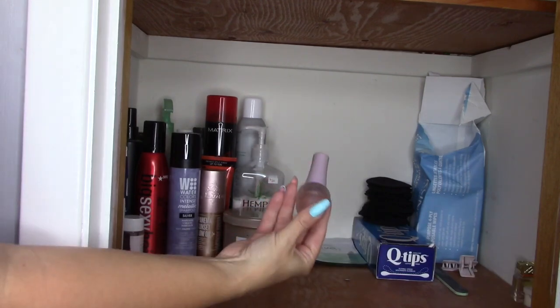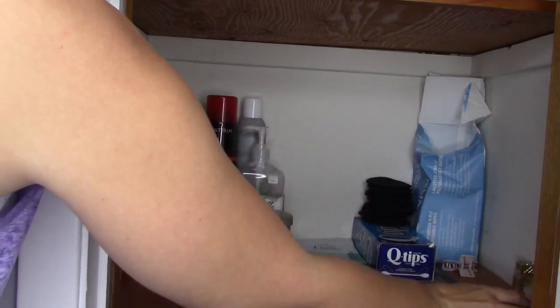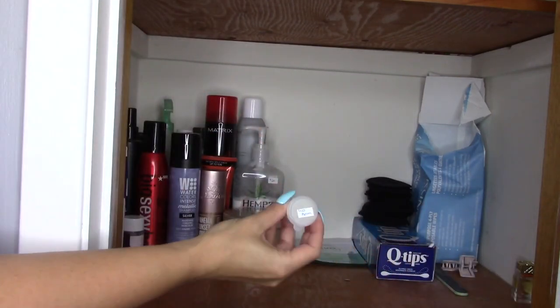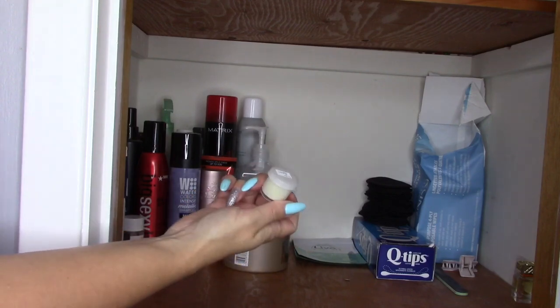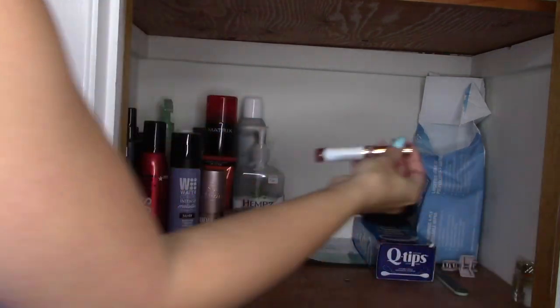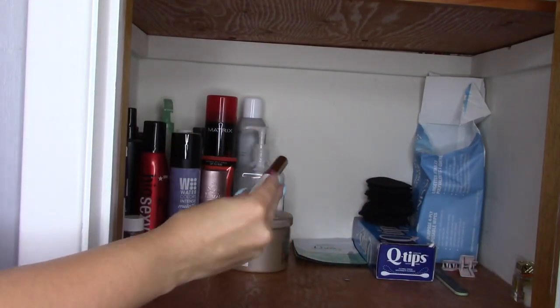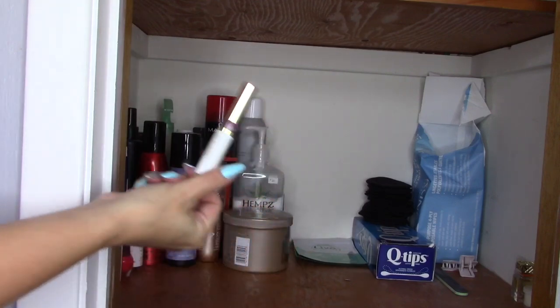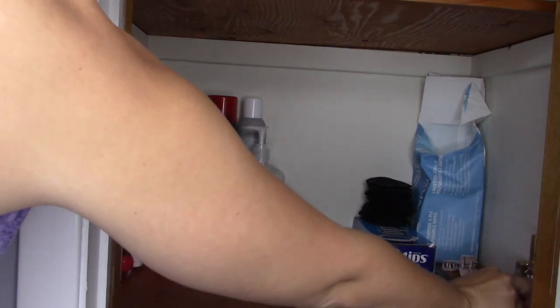I've also got the Spa Ritual Multitasker — this is a base coat and top coat in one. I've got a lip balm that I made last year. I did DIY gifts for Christmas and had a couple extra lip balms, so this is one of those. And then I've got my LipSense oops remover. I'm not wearing LipSense anymore, but I find this works really well for removing tough liquid lipsticks, so I always keep one of those.